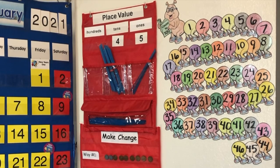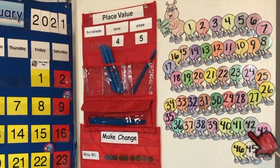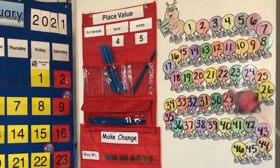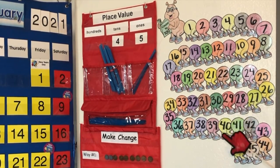Let's count by fives: five, ten, fifteen, twenty, twenty-five, thirty, 35, 40, 45. Let's count by tens: ten, twenty, thirty, forty.